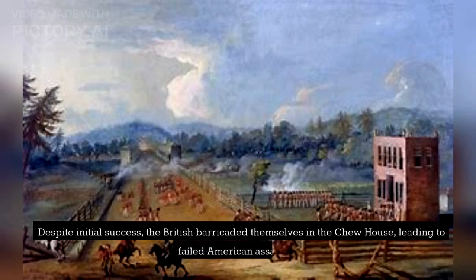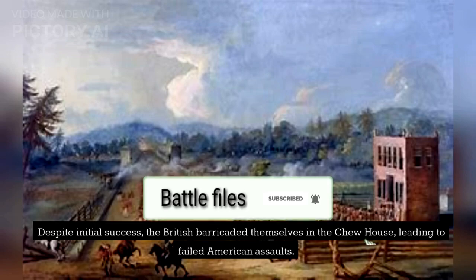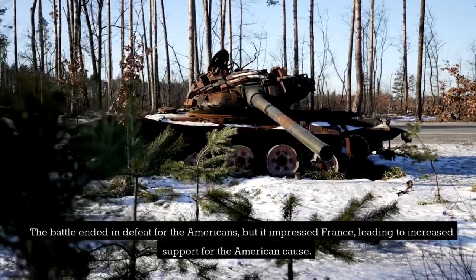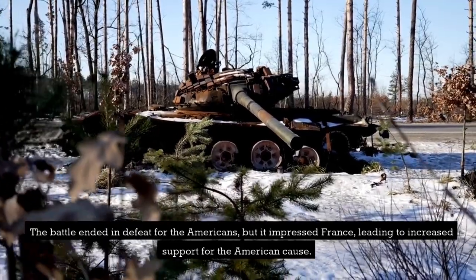Despite initial success, the British barricaded themselves in the Chew House, leading to failed American assaults. The battle ended in defeat for the Americans, but it impressed France, leading to increased support for the American cause.